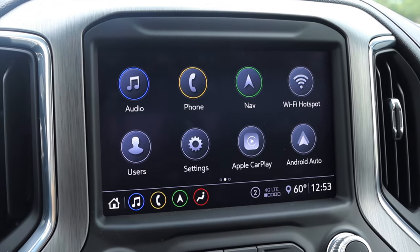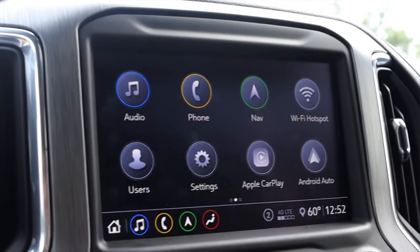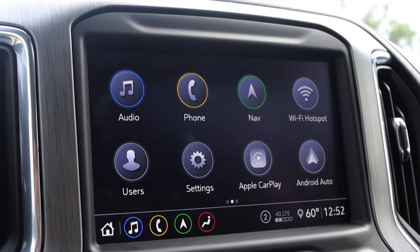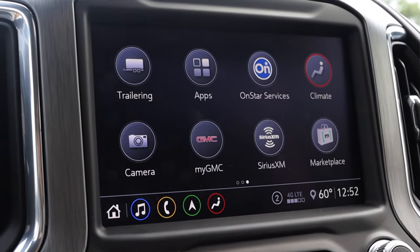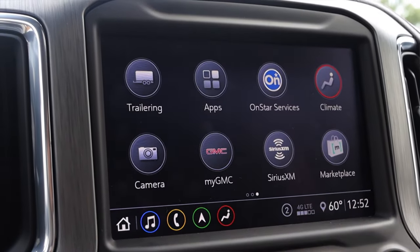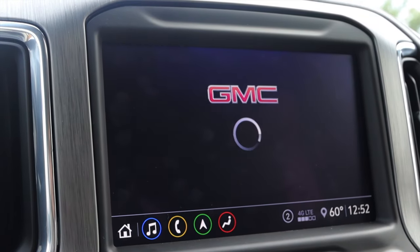Moving down into the center, we have the pretty typical GM center display. It is touchscreen. Apple CarPlay and Android Auto are standard — I love that. One interesting thing you can get with the 2500 Sierra Denali is a 4G Wi-Fi hotspot in the truck. I absolutely love that. From what the owner Paul told me, you can get a package for about 20 bucks a month to get the onboard Wi-Fi — that's an extra paid fee, running through AT&T, though I'm sure you can get other plans.